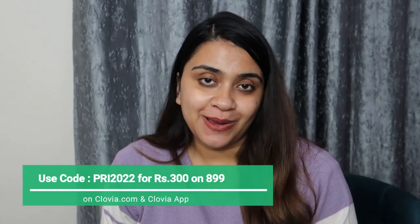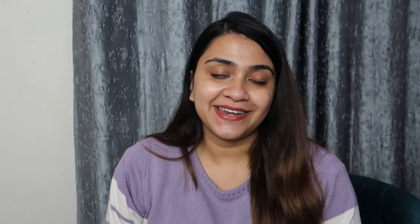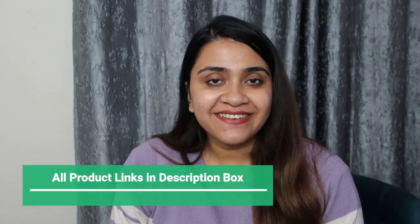That was my huge lingerie shopping haul! I have given a lot of knowledge along with this haul and I hope it was helpful. Please make sure you subscribe to my channel and press the bell icon. I will keep making helpful videos for you. All the products are linked in the description box. I have done a lot of Clovia hauls, so I will put the links to all of them in the description box as well. See you in the next video — bye bye!